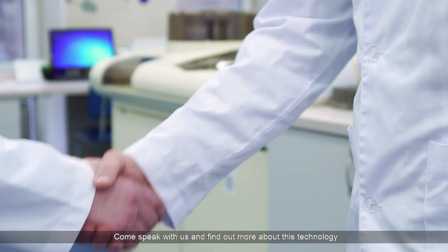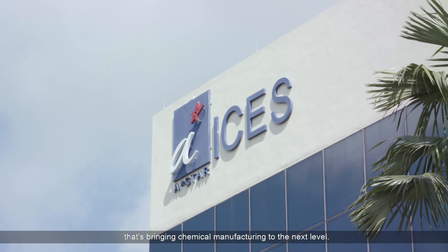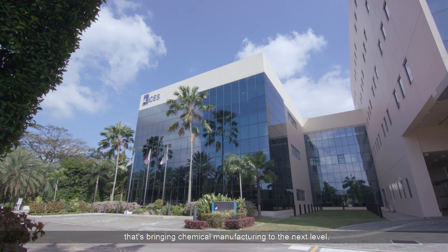Come speak with us and find out more about this technology that's bringing chemical manufacturing to the next level.